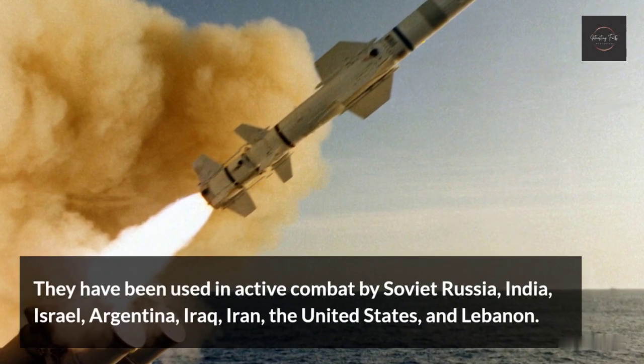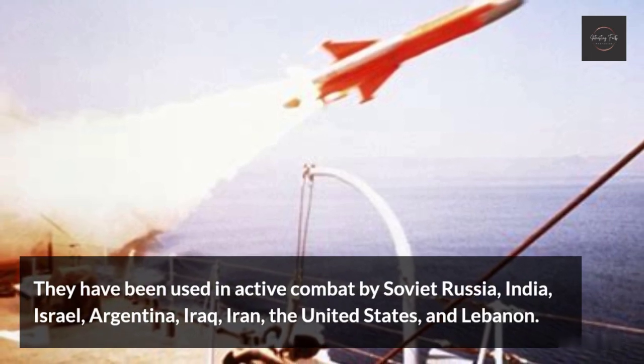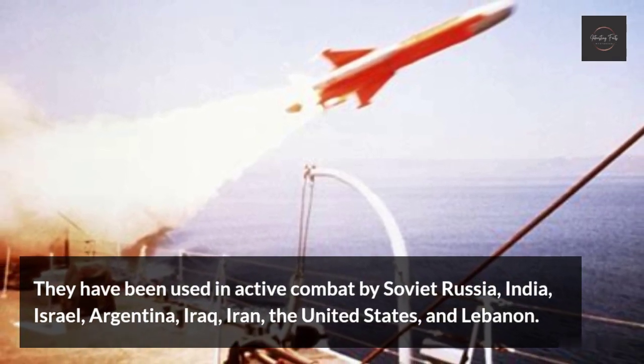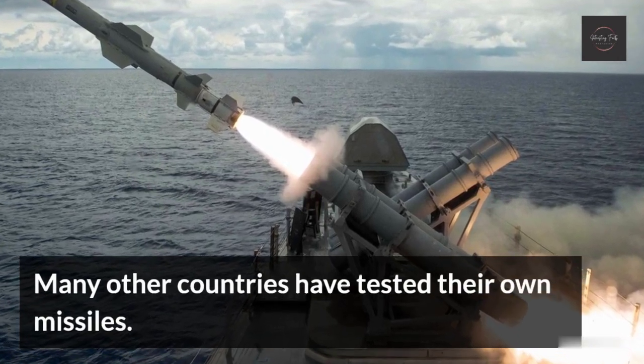They have been used in active combat by Soviet Russia, India, Israel, Argentina, Iraq, Iran, Japan, the United States, and Lebanon. Many other countries have tested their own missiles.